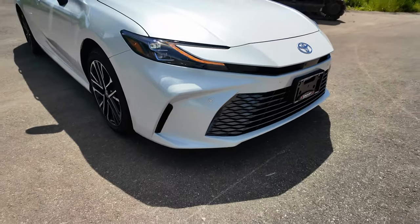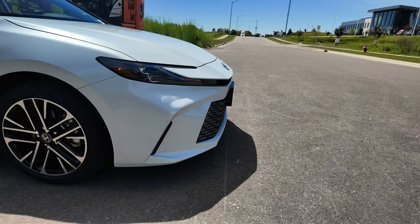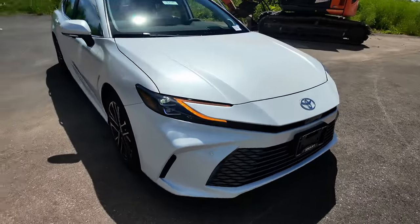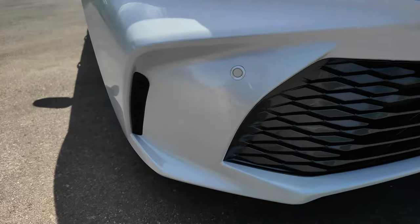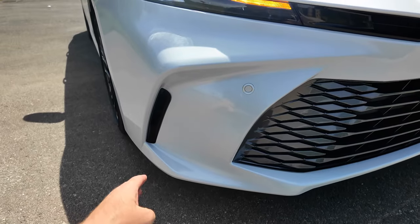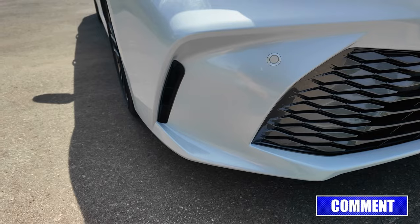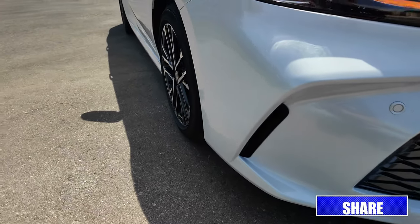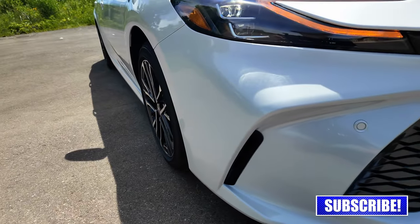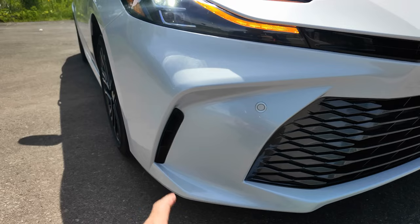The front bumper fascia has gotten a little bit more rigid compared to the 2024, which was a little bit more rounded off. They also integrated some vents here in the fenders, which we see on a lot of the new Toyotas. These are actually functional — the air does flow through them — and the idea is that the air flows through there to help cool off the front disc brakes as well. Whether that makes a big difference or not, I don't know, but I sure like the look of it.